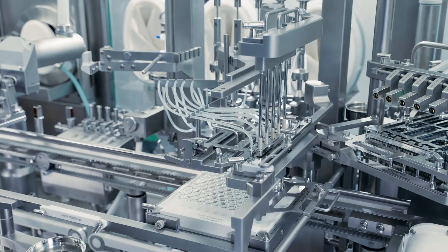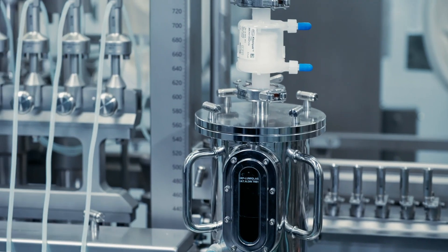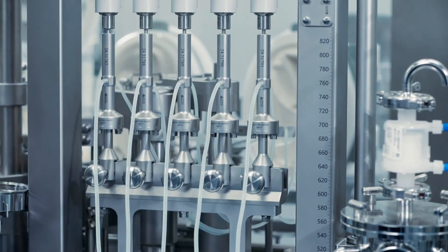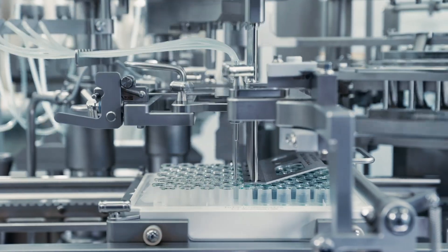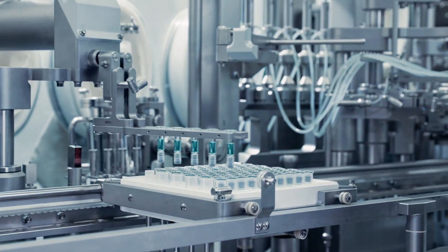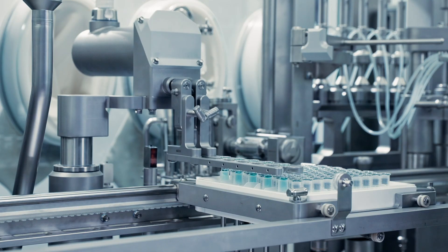The filling module is designed for maximum flexibility, supporting both rotary piston and peristaltic pumps to meet various production needs. The filling module can process ready-to-use syringes, cartridges and vials. It also offers a wide range of vacuum and gassing functions, enabling the safe and precise filling of a large scope of different products. Additionally, integrated IPC ensures consistent quality and reliability throughout the filling process.